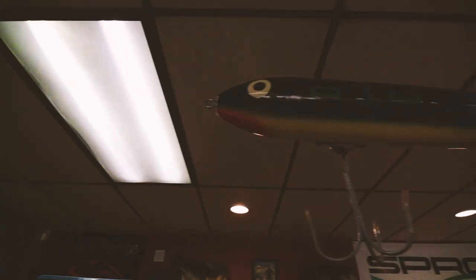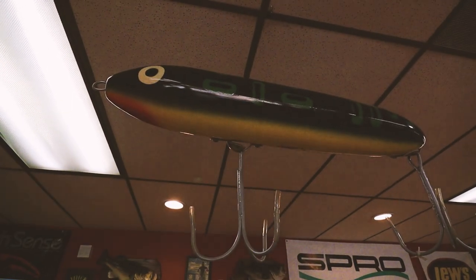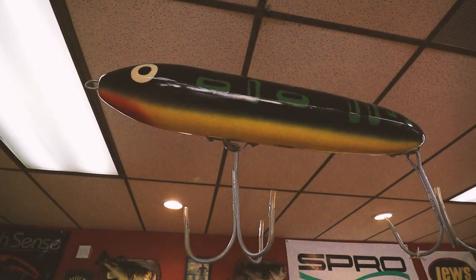Well, bassin' buds, hopefully you enjoyed our mini tour of Lucky Lures Tackle Company. Until next time — shop local, and definitely fish it old school. This old stuff rules. Welcome to Retro Bassin'.